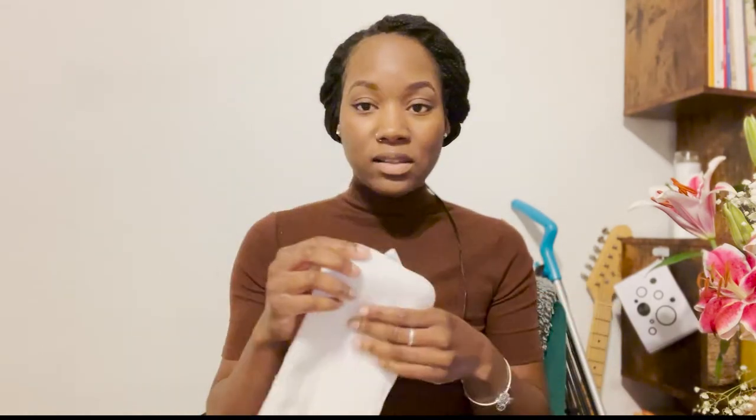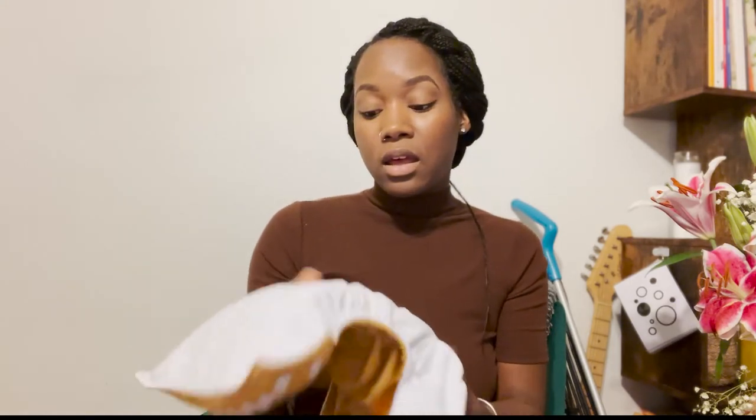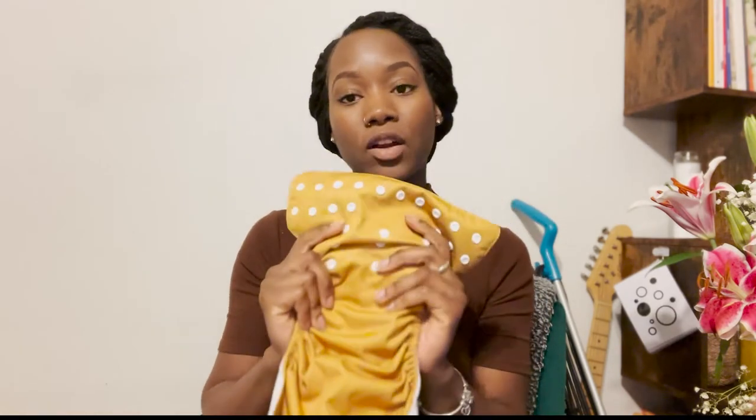With pocket diapers, there's a pocket at the top where the inserts go. When my daughter was younger I just needed one insert. To stuff it, I simply take the insert, put my arm into the diaper, stuff and flip — I take the flap and pull it over my arm and out. It takes a little adjustment to make sure it's flat inside and not folded, but that's how you stuff a reusable cloth diaper.